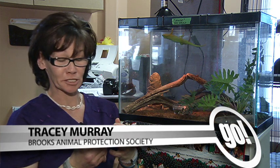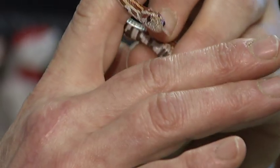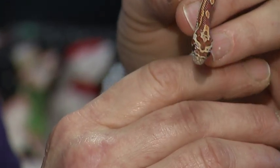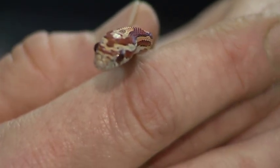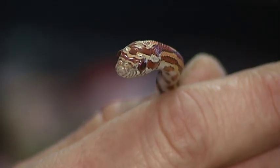Today we have a baby corn snake. He's available for adoption. He's only a few months old but he is eating pinky mice at the time. They will grow up to five feet in length. Pretty easy to care for. Right now he eats two pinky mice a week — obviously that will increase over time. He's pretty friendly, pretty quick.